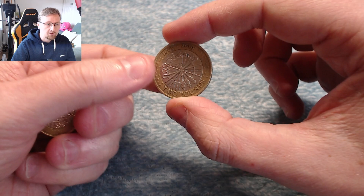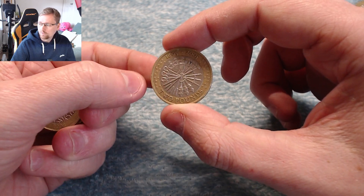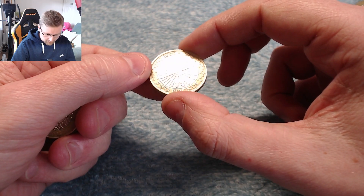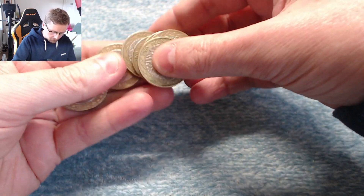This one will probably be the Guy Fawkes one — yes it is! There you go, 2005. 'Remember, remember the 5th of November.' It's the 400th anniversary of the Gunpowder Plot. Pretty cool coin, very cool. I picked one up in a previous hunt not long ago, and now that's my second as well, which is awesome. I love that coin.